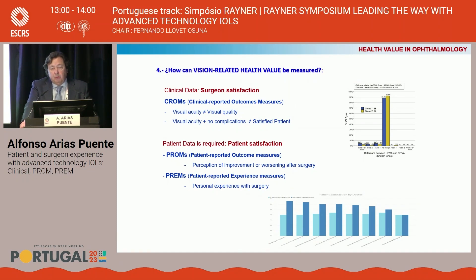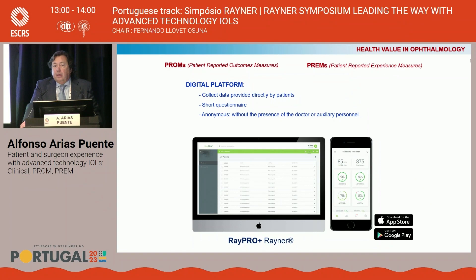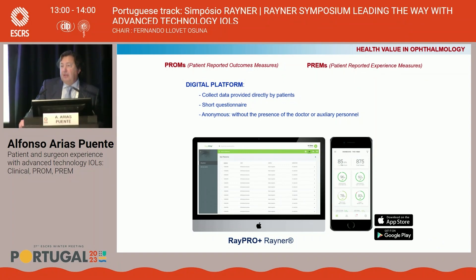We need the perception of improvement or worsening after surgery — that is the patient-reported outcomes — and the personal experience with the surgery — that is the patient-reported experience. We can collect all this data using different digital platforms, and one of the easiest to use is the RaiPro, which offers the possibility to collect data provided directly by patients in a short questionnaire.